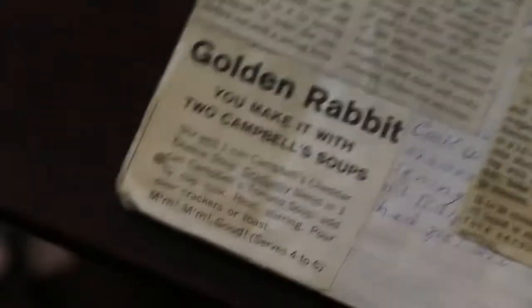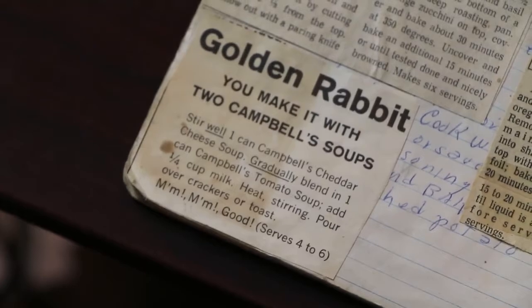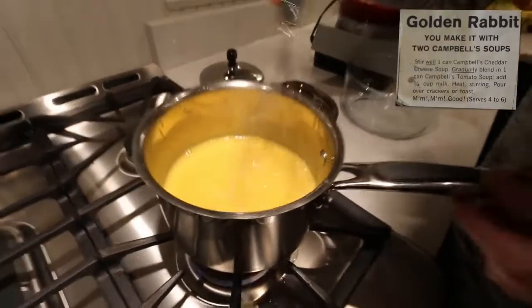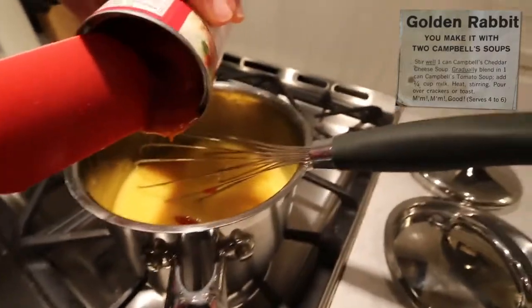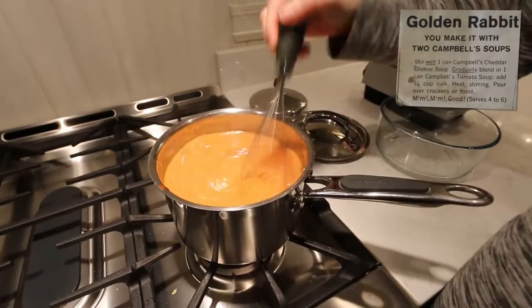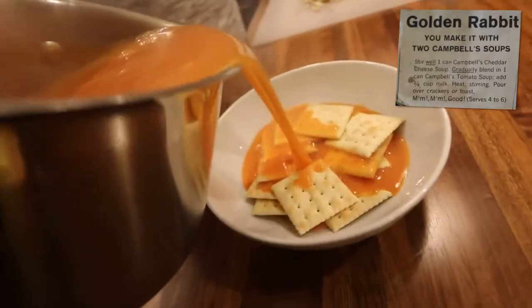Recipe one: golden rabbit. You make it with two Campbell's soups. One can Campbell's cheddar cheese soup — gradually blend in one can Campbell's tomato soup. Add one quarter cup milk, heat stirring, pour over crackers or toast.